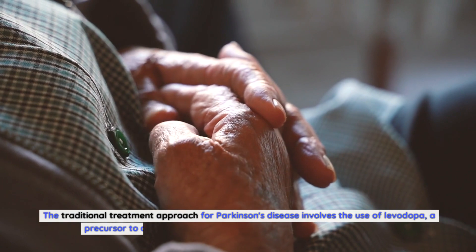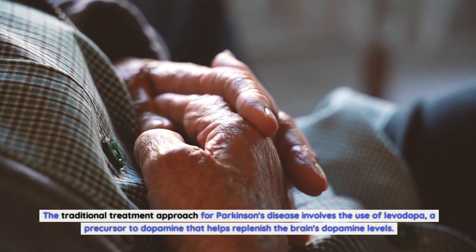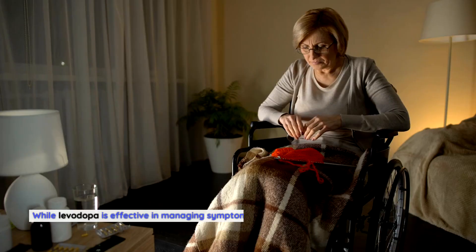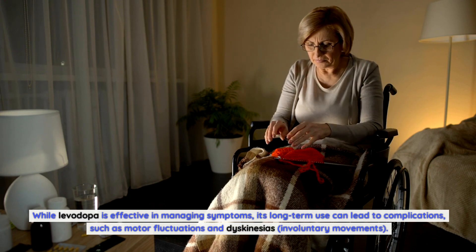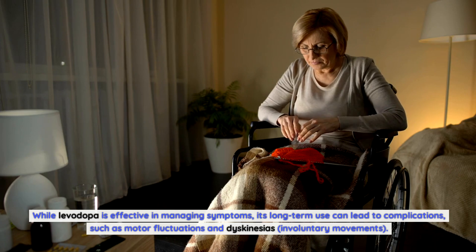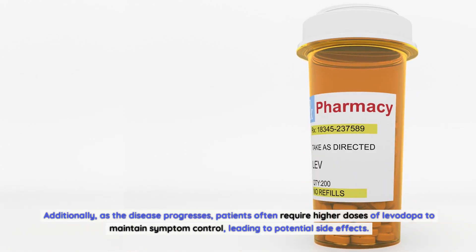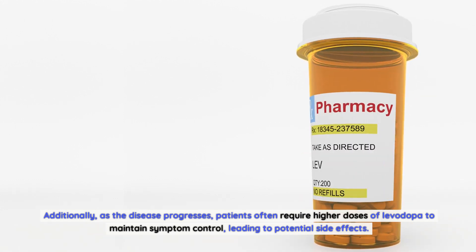The traditional treatment approach for Parkinson's disease involves the use of levodopa, a precursor to dopamine that helps replenish the brain's dopamine levels. While levodopa is effective in managing symptoms, its long-term use can lead to complications such as motor fluctuations and dyskinesias — involuntary movements. Additionally, as the disease progresses, patients often require higher doses of levodopa to maintain symptom control, leading to potential side effects.